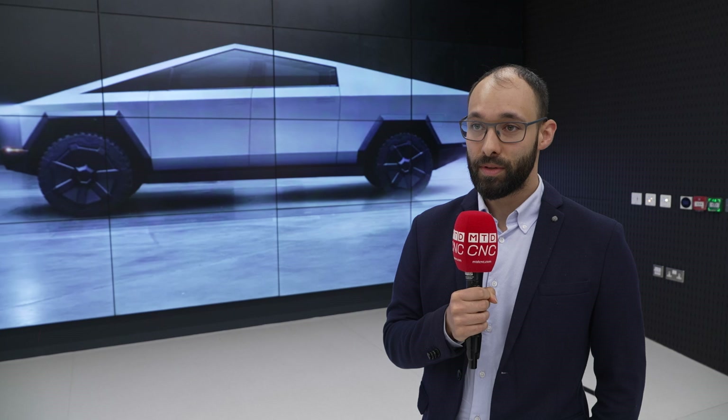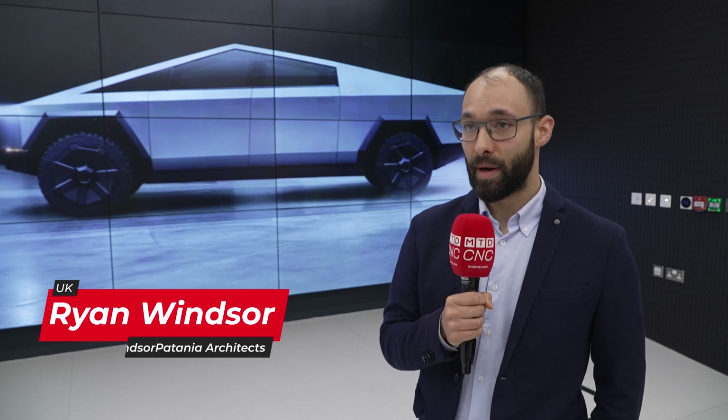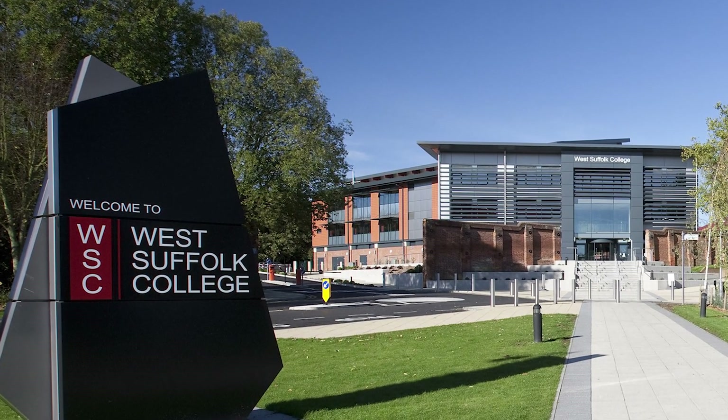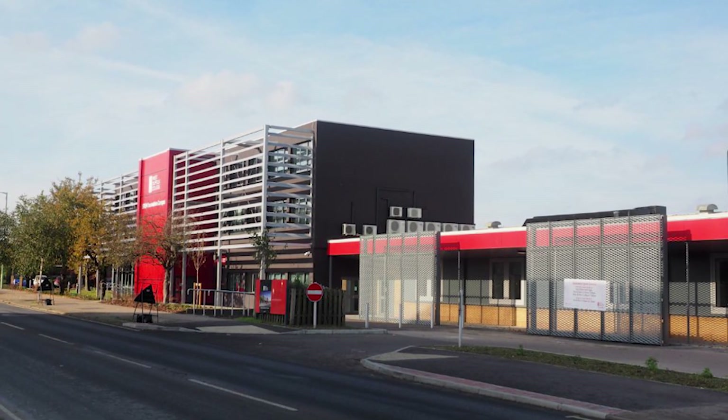My name is Ryan Windsor and I'm the Development Director at Windsor Patania Architects. Going back a few years, I was lucky enough to attend West Suffolk College in Bury St Edmunds as a student. I studied IT and software development here, quickly realising that after graduating I wanted to go a little bit deeper onto the business side, and I attended and did a business degree.